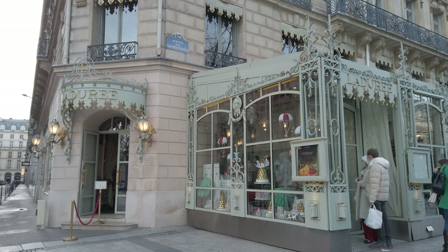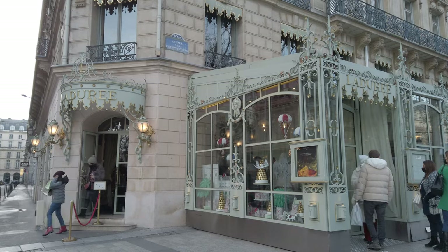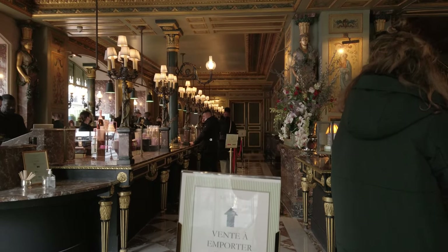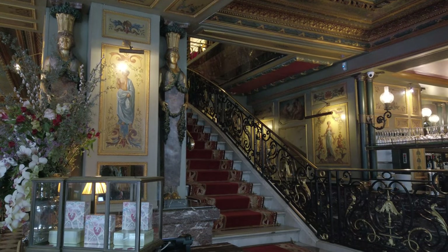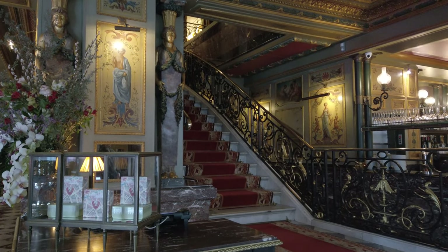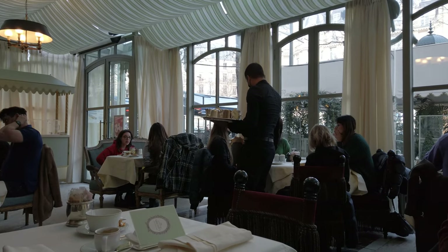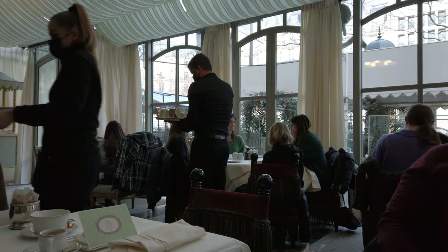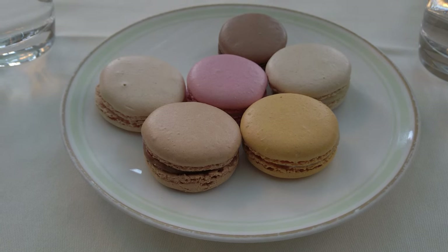One block down the street was the flagship Ladurée Bakery, so we decided to have a second breakfast and waited in line for a table. The inside is beautifully decorated, and there is a separate counter for takeaway orders of their famous macarons. We ordered a sampler of six different macaron flavors, plus an espresso and a hot chocolate.